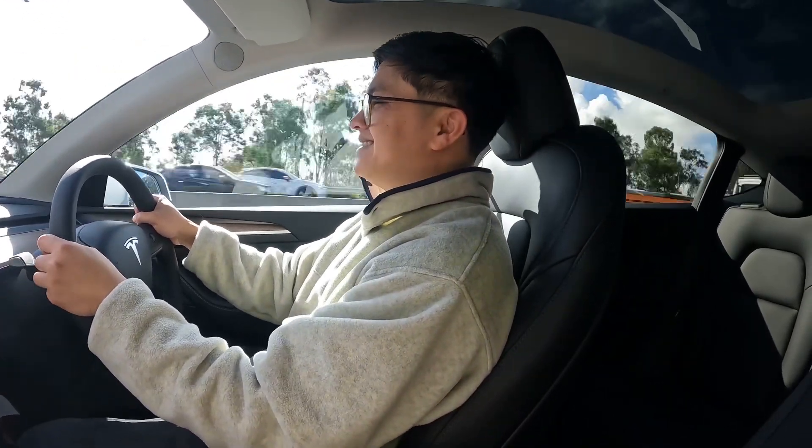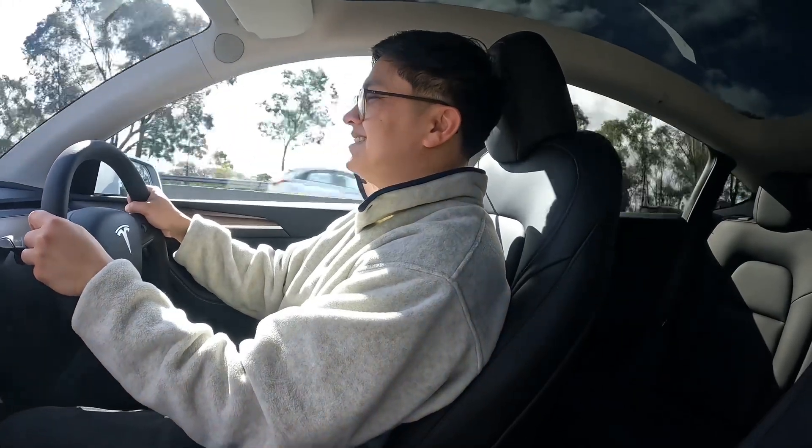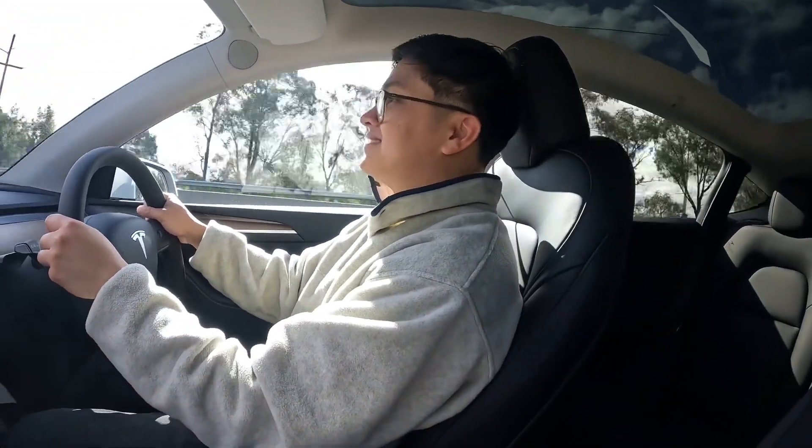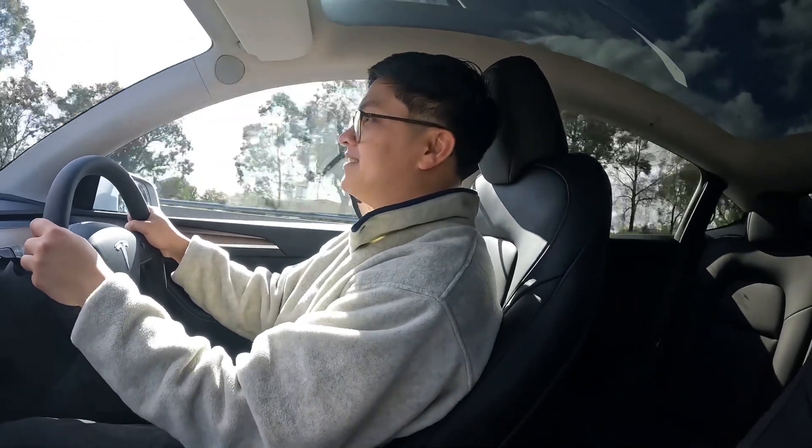It reminded me of that scene in Fast and Furious where they were all self-driving kind of cars. And it was like an army, basically. I mean, Elon could turn on us one day and just do that.